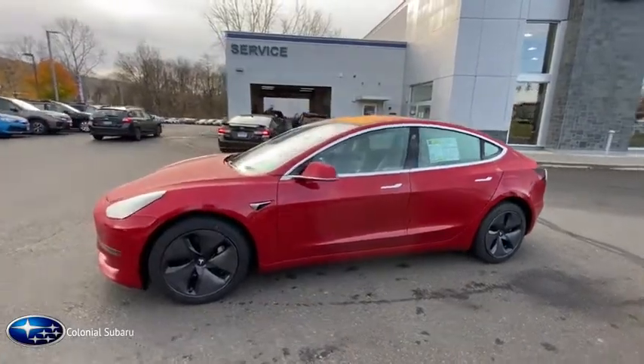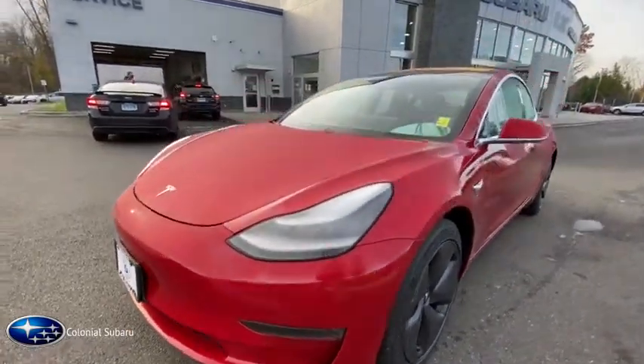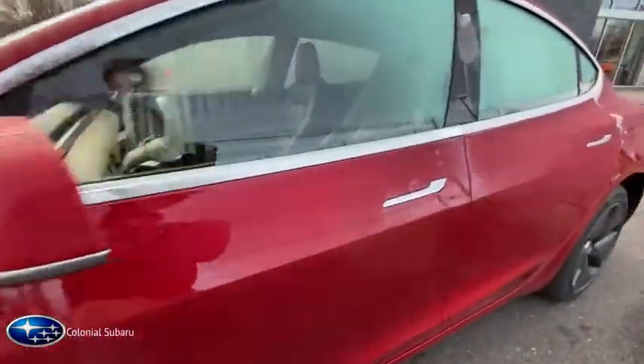Traction control, keyless entry, navigation system, heated seats, power passenger seat, power steering, cruise control, climate control, fog lights, power locks, power windows.